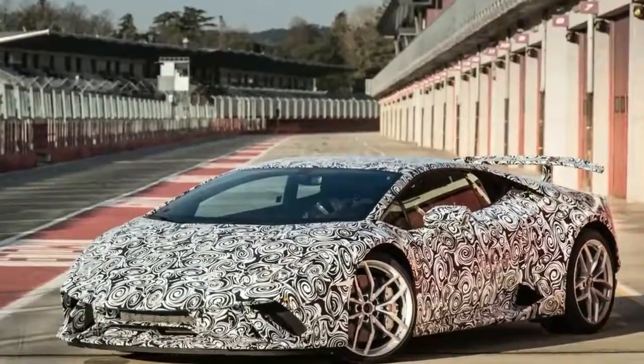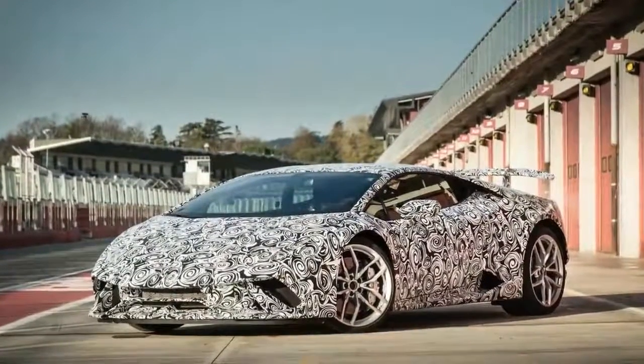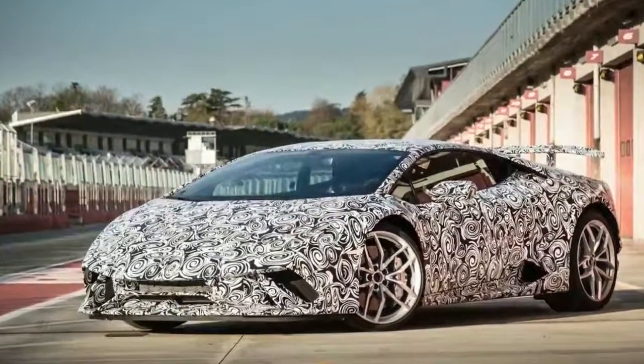AeroDynamica Lamborghini, or ALA — the folks from Sant'Agata have just patented it because ALA is an entirely new way to do active aerodynamics.